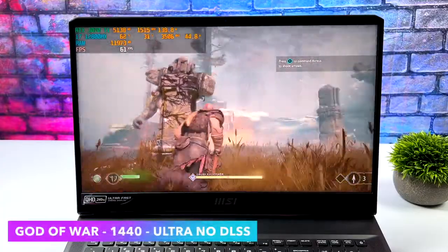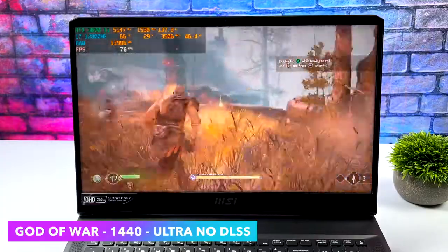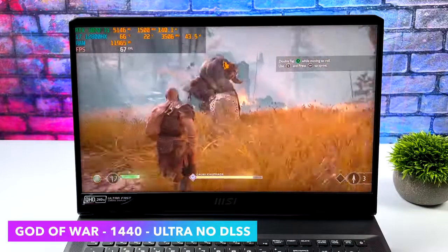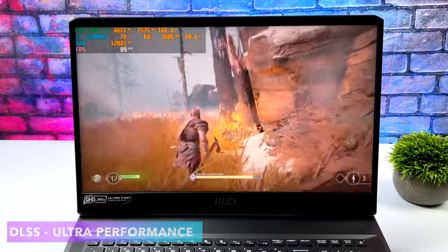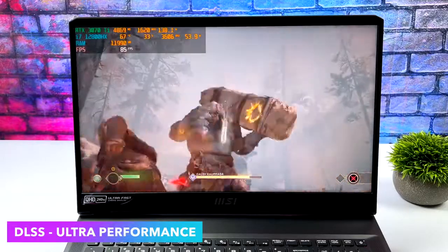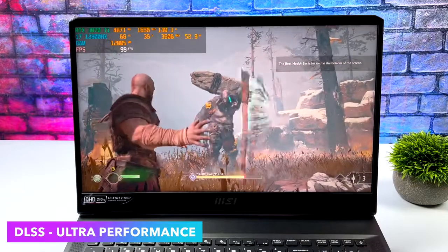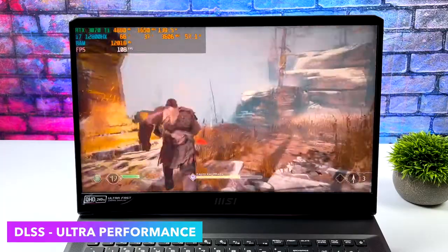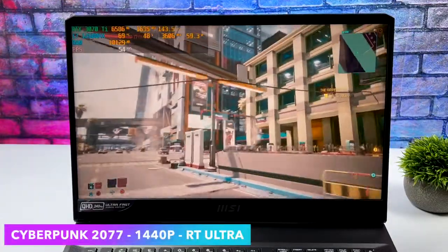Next up we've got God of War at 1440p ultra with no DLSS. We can run it over 60fps — turn V-Sync on and you'd have a great time. But if you want to get more out of it given the higher refresh rate display, you can turn DLSS on. At ultra performance DLSS, instead of averaging around 67fps we're now at around 84fps on average. You can run it locked at 60 via the in-game settings or V-Sync, no DLSS needed.